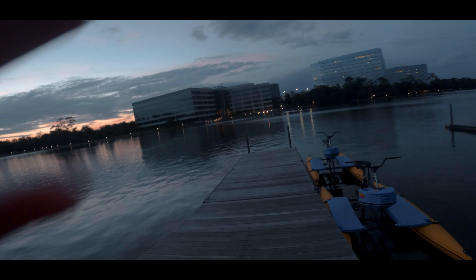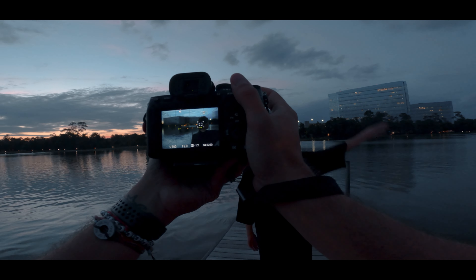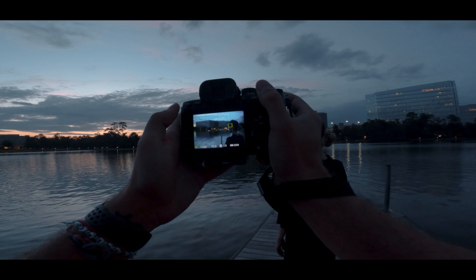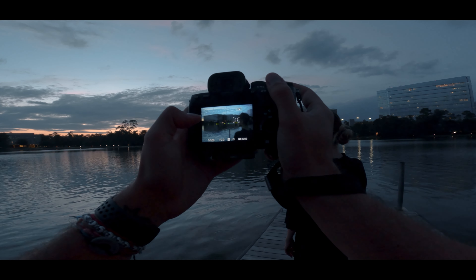Perfect. Let's do that again — yeah, it looks creepy. Look to the left, ready — one, two, three. And then one, two, three. Perfect.